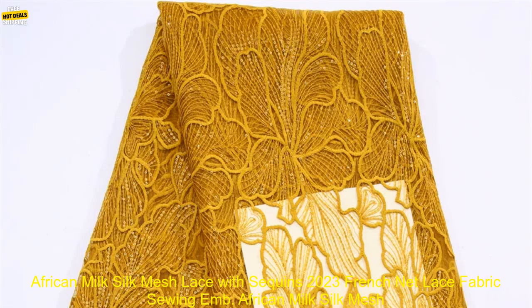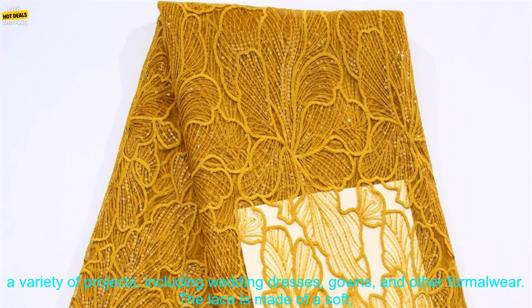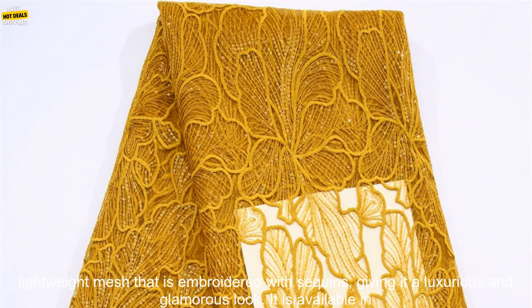African Milk Silk Mesh Lace with Sequins 2023 French Net Lace Fabric is a beautiful and elegant fabric that is perfect for a variety of projects, including wedding dresses, gowns, and other formal wear.